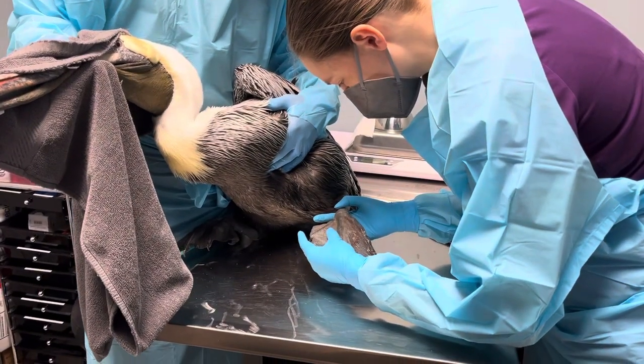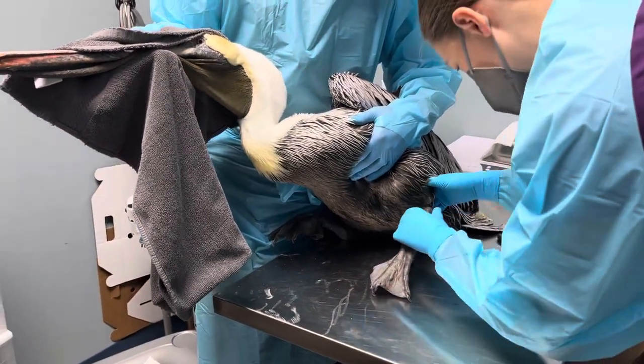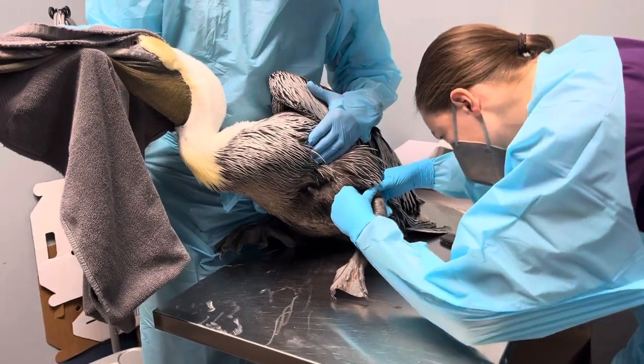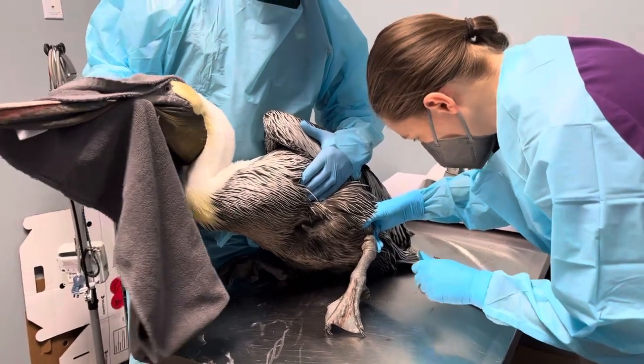Yeah, there's a wound right there where it looks like the hook was. He definitely has something wrapped around his leg here. Now I'm just trying to make sure that there's nothing left in there. He's a big boy.